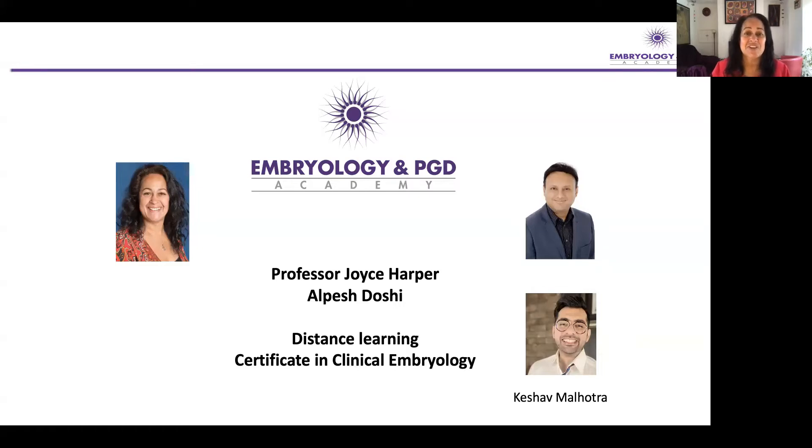Today, I want to tell you about the certificate and briefly show you how the new platform works. It's a great pleasure to have on board now Keshev Maholta, who is a dynamic educator in this field. He's been doing a lot of education, as we have, but mainly based in India. It's really great to have Keshev on board to relaunch and to work with us on our new program.